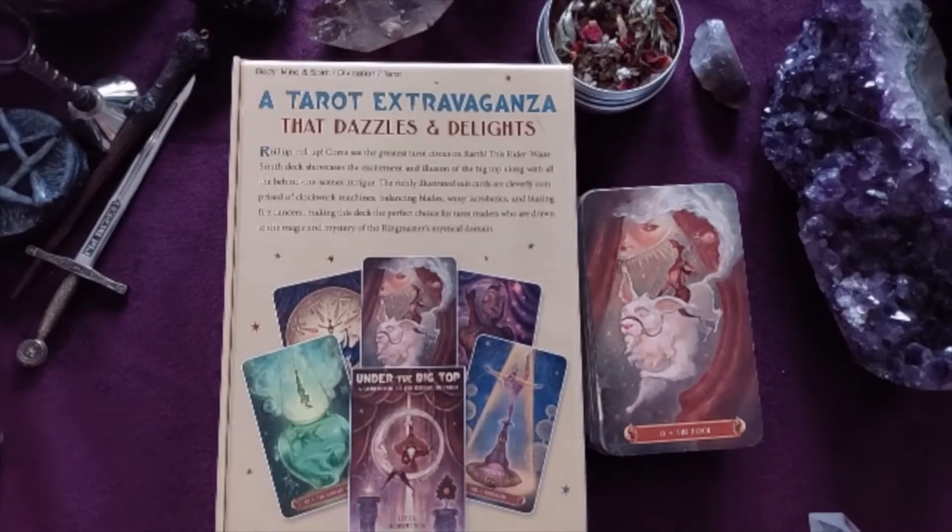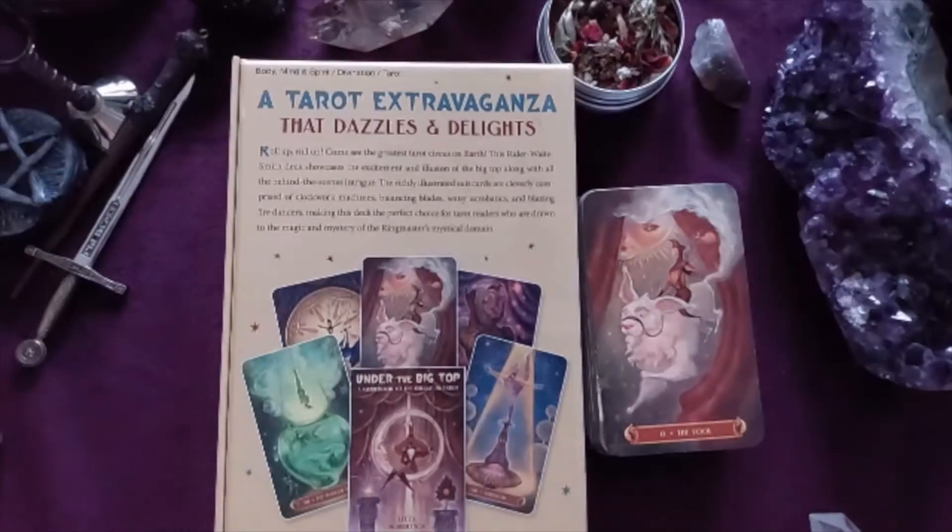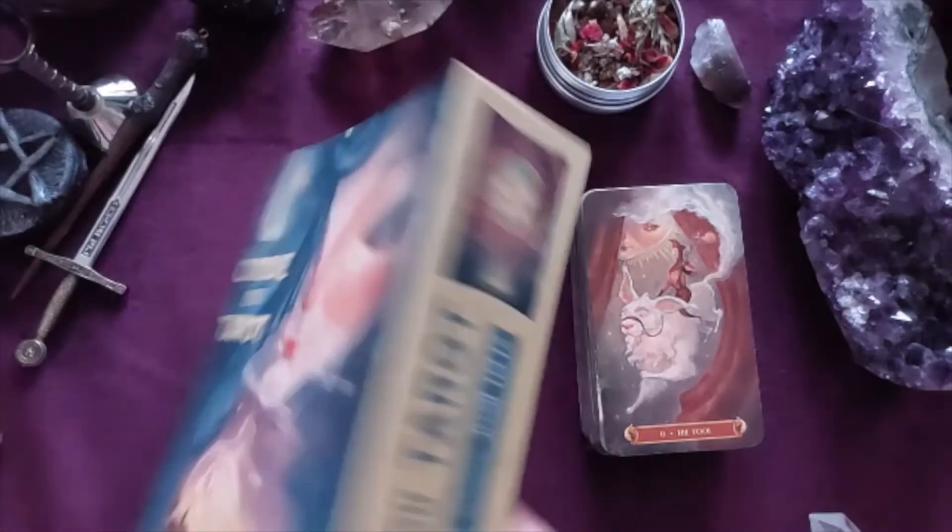It's a Rider Waite Smith based deck, I would say, as opposed to the actual Rider Waite Smith, because the images are different on quite a few of them. It showcases the excitement and illusion of the big top along with all the behind-the-scenes intrigue. The richly illustrated suit cards are cleverly comprised of clockwork machines for pentacles, balancing blades for swords, water acrobatics for cups, and blazing fire dances for wands. It really is a stunning deck.